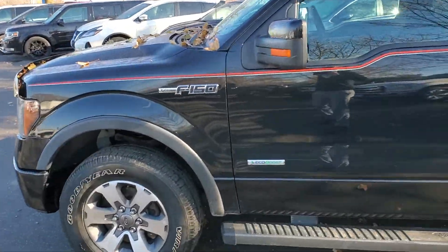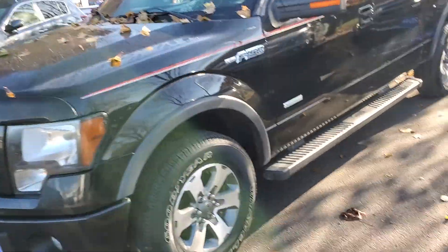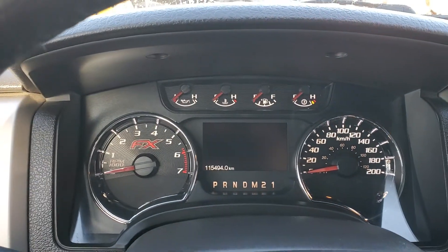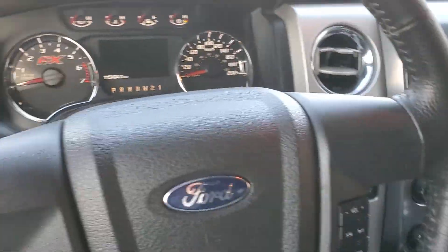Pretty excellent condition for the year, and mileage is fairly low — it's got about a hundred and fifteen thousand kilometers. With the FX4 you get the captain seats with the center shifter.